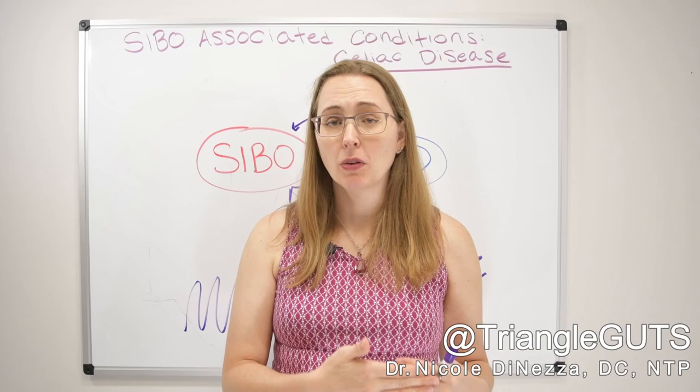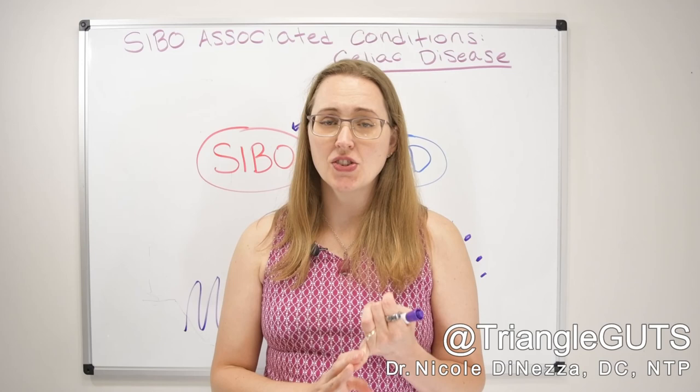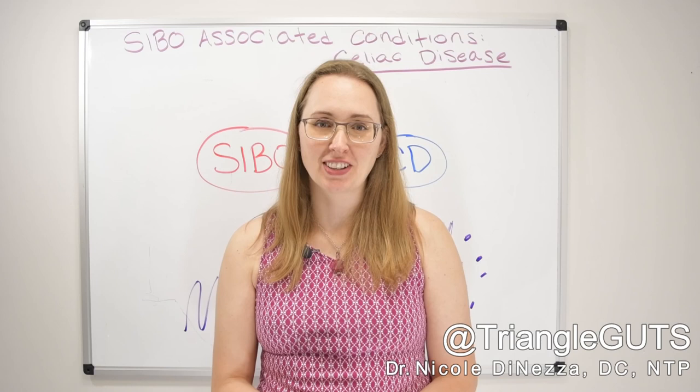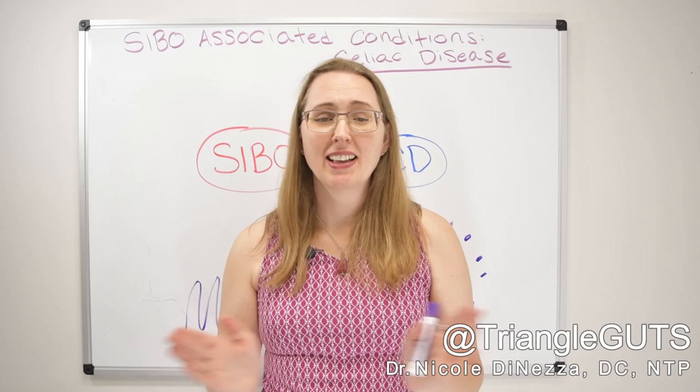The web is complicated and dense, but the connections are certainly there. If you have celiac disease and don't get full resolution on a gluten-free diet — if you still struggle with nutritional deficiencies, bloating, or diarrhea — get tested for SIBO and get evaluated. Try to understand your root causes, work with somebody who can help you dissect your web, and that should resolve the symptoms you're experiencing. Thank you for tuning in — if you found this helpful, please share it in your gluten-free or celiac groups.